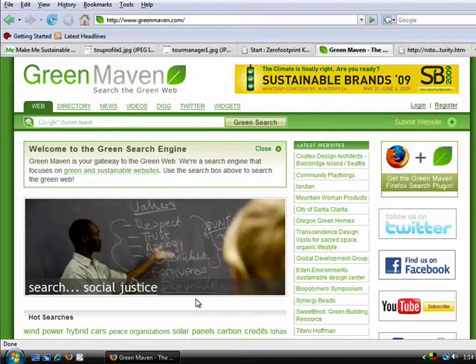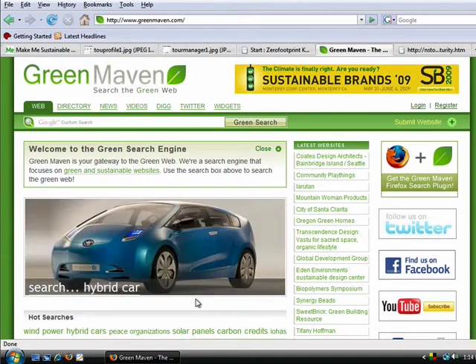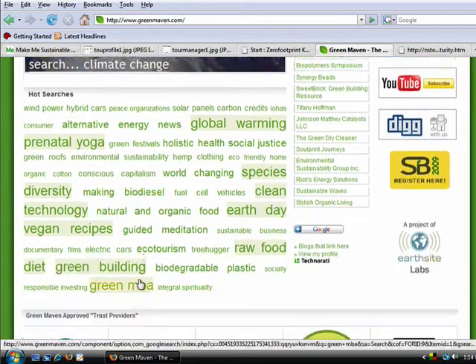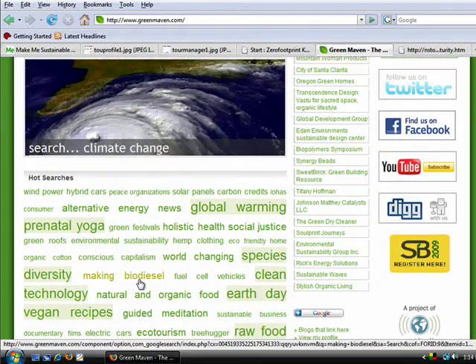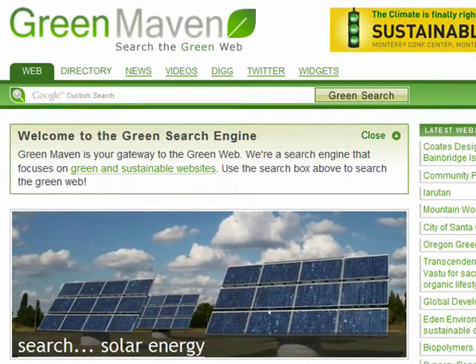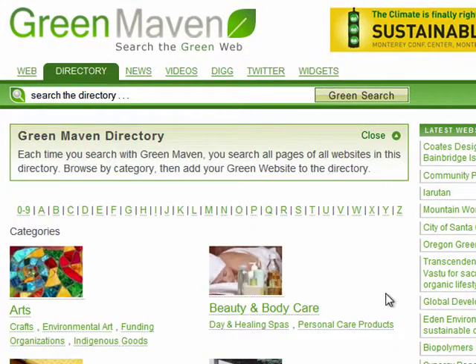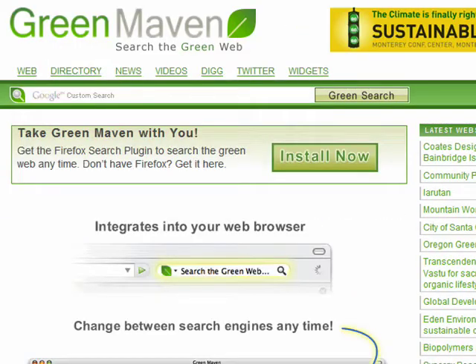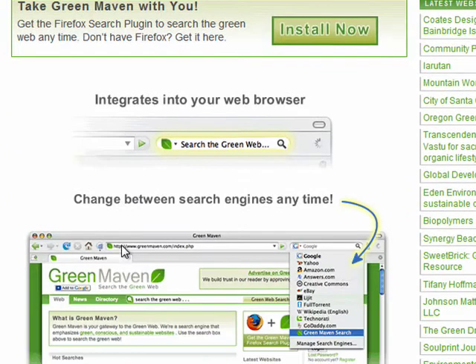Next up is GreenMaven. This is a search engine that focuses on green and sustainable websites, so you can keep up to date on the latest environmental news, trends, and info. If you prefer to browse rather than search, GreenMaven provides a robust directory of websites sorted alphabetically and by category. They also offer a Firefox plug-in that adds GreenMaven to the list of searchable sites in your browser search field.